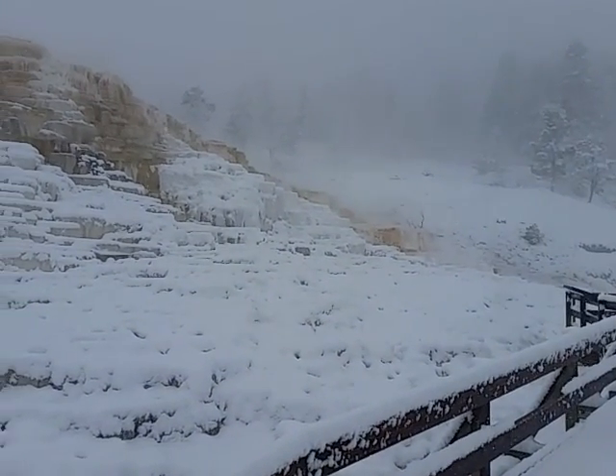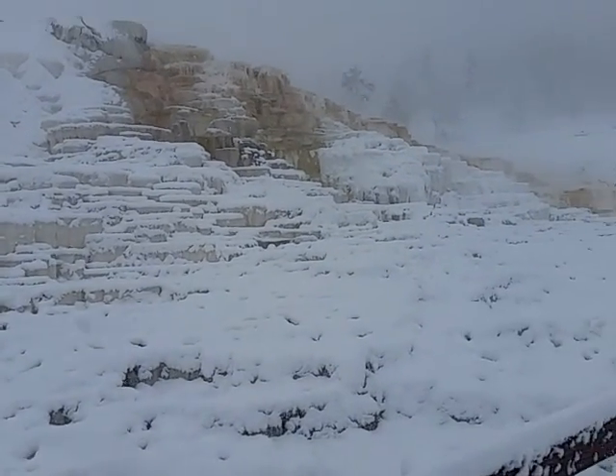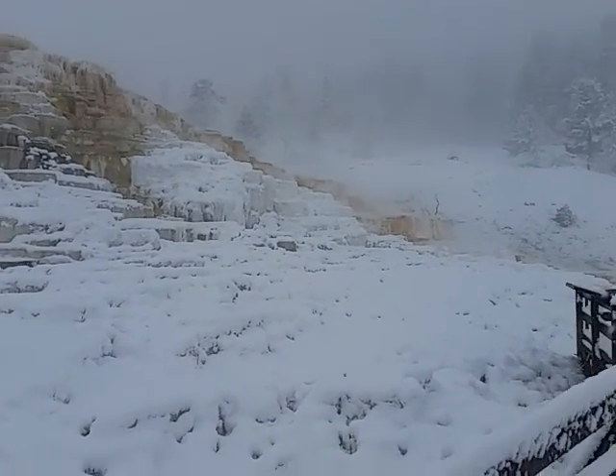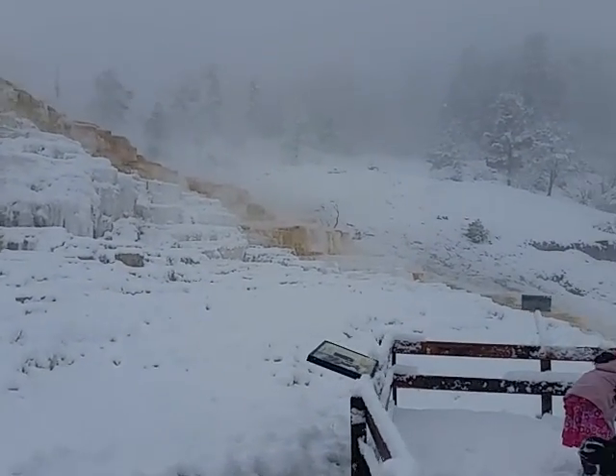There are a lot of bacteria living here — chemotrophs. We can even hear the water. Some of the flowing water has frozen again at different parts.